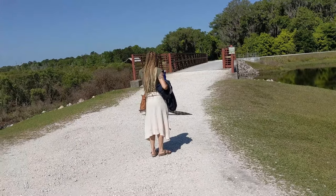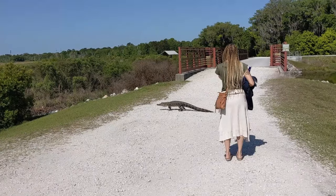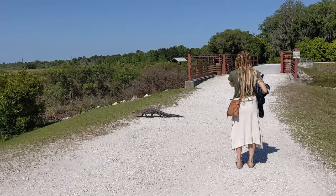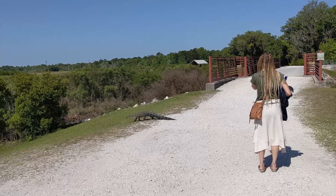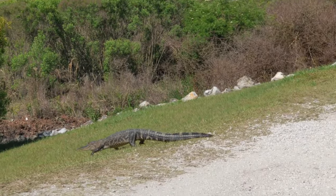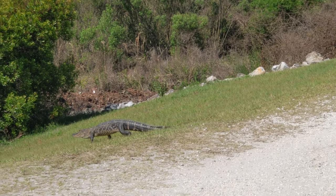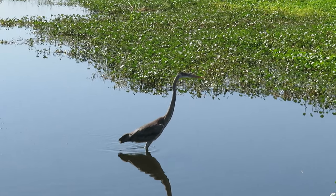As stated on the website, Sweetwater Wetlands Park is a man-made wetland habitat of more than 125 acres. The park provides several environmental benefits, such as restoring natural water flow to Payne's Prairie, protecting and improving water quality in the Alachua Sink and Floridian Aquifer, and increasing conservation lands within Payne's Prairie Preserve State Park. Enjoy watching the alligators and wildlife.